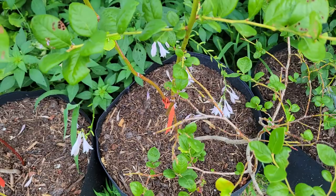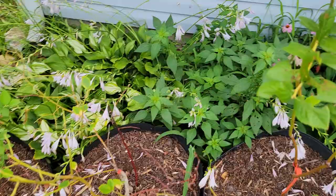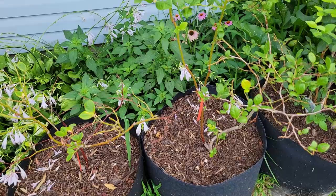They did a number — look at all of that. This one seems to have taken the brunt of it. But they're under control now — Japanese beetles are on the run.